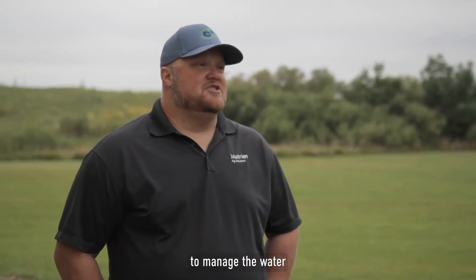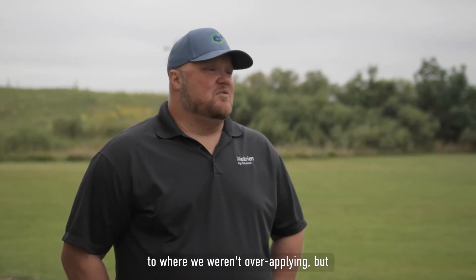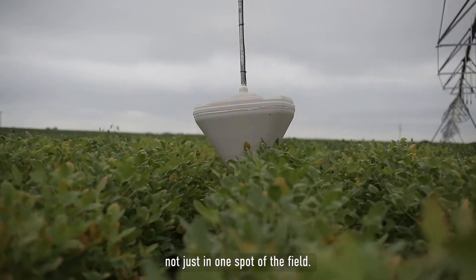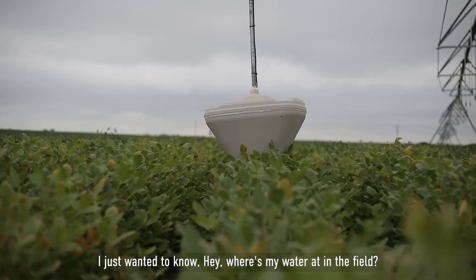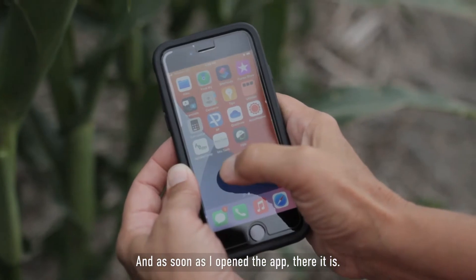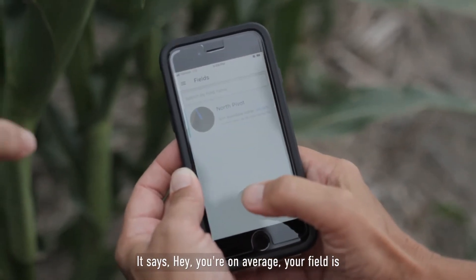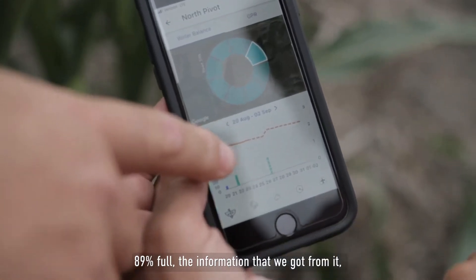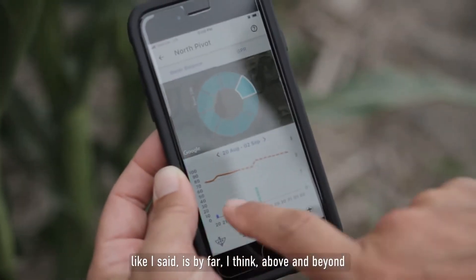The biggest benefit was probably being able to manage the water so we weren't over-applying, and that applied throughout the whole field — not just in one spot. I just wanted to know where my water was at in the field, where I was sitting. As soon as I open the app, there it is — it says your field is on average 89% full.